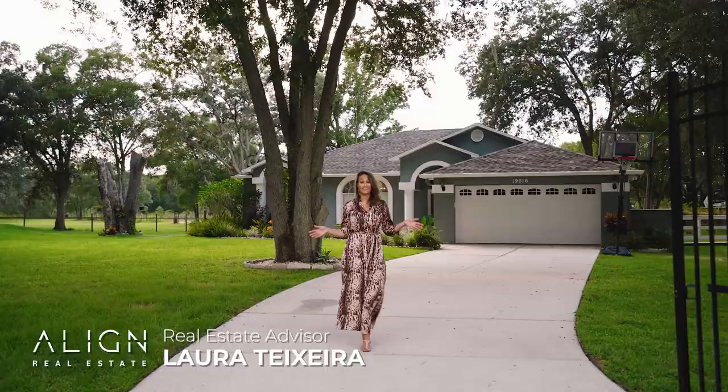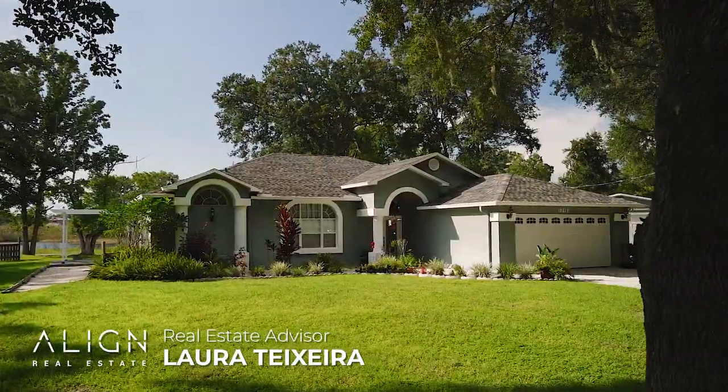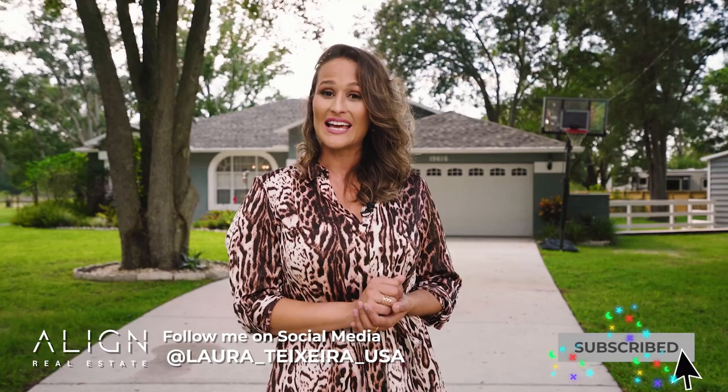Hello, my name is Laura Teixeira with Align Real Estate, and today I'm going to give you a tour of this incredible property here in Lutz — a five-acre property. If you want to know more about real estate, watch until the end so you will get the three most important things to know about Lutz, Florida.